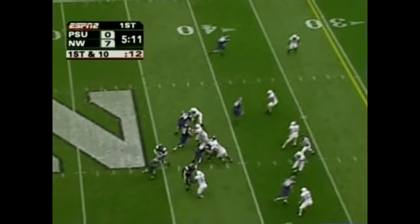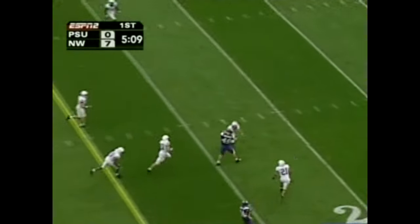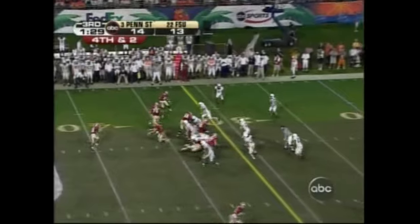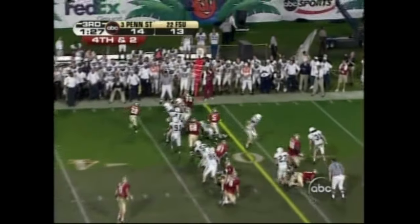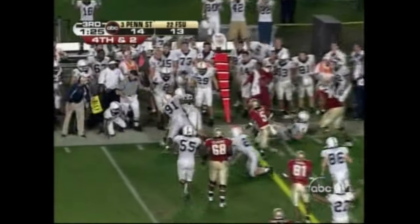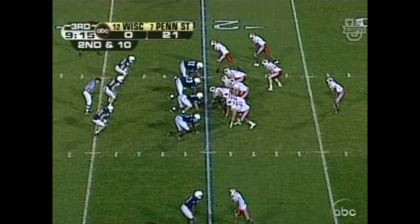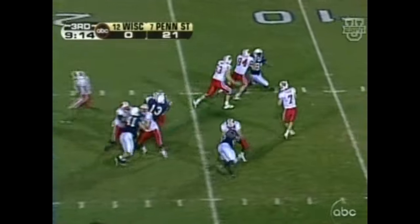Northwestern now 5-for-5 on third downs in this game. No pressure over the middle, perfectly thrown. Tom Mahale, a huge candidate for that award in this game.